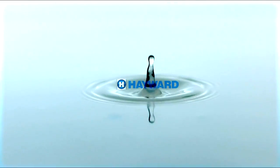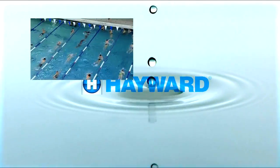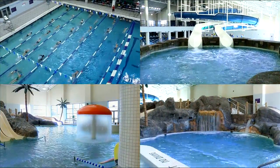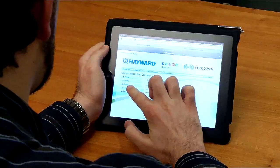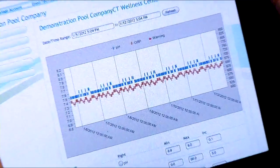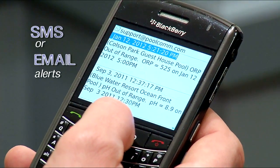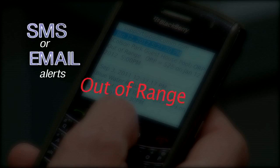Imagine having the ability to monitor and control multiple bodies of water from anywhere using any web-enabled Wi-Fi or cellular device. Monitor water quality in real time, even receive SMS or email alerts if pH, ORP, or other key parameters fall out of range.